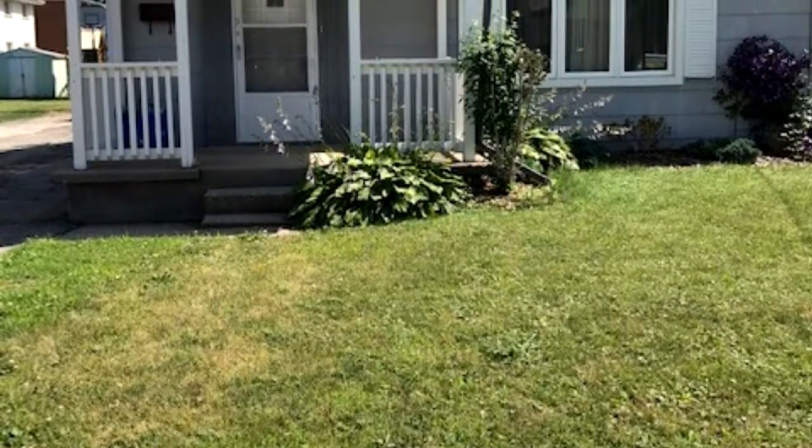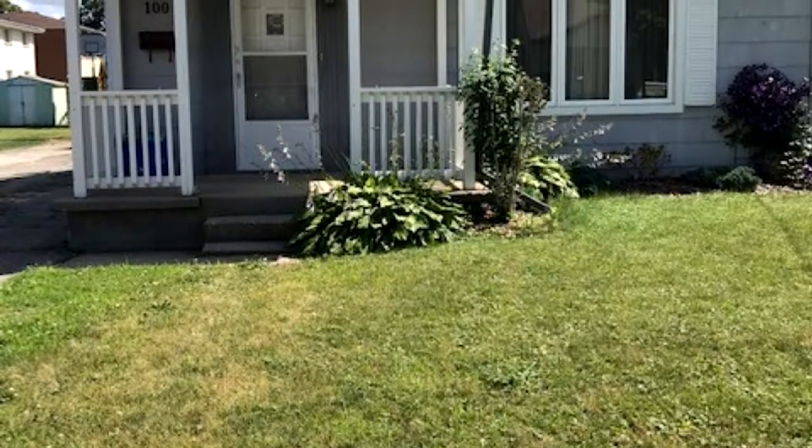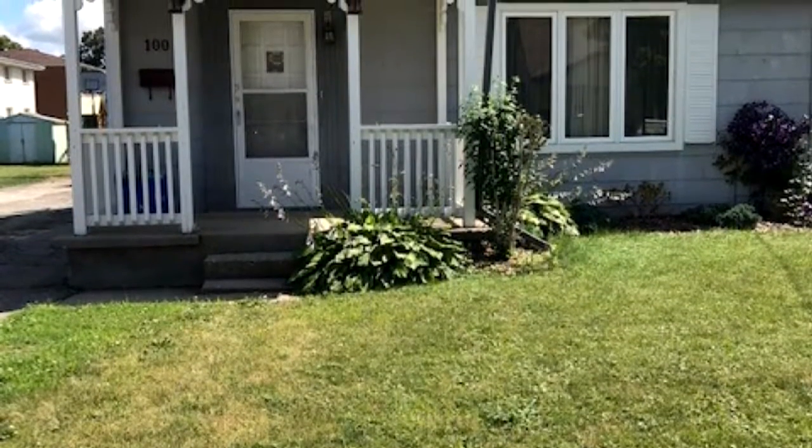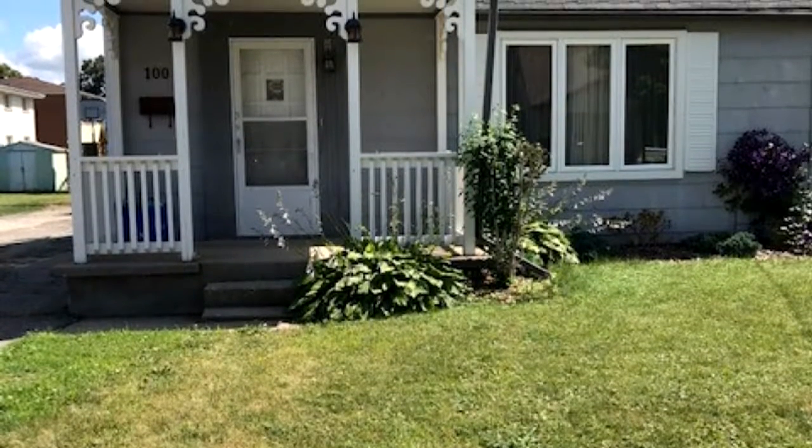Walk inside to a bright and spacious carpet-free main level with large living room and separate dining room, eat-in kitchen with appliances, and an updated four-piece bathroom. Two bedrooms on the second floor.